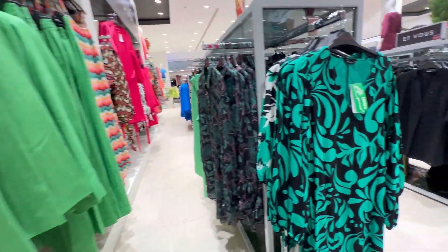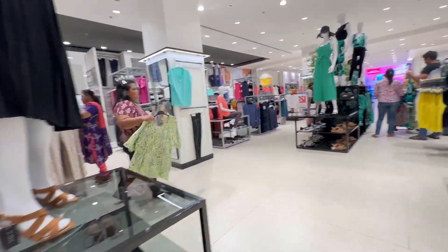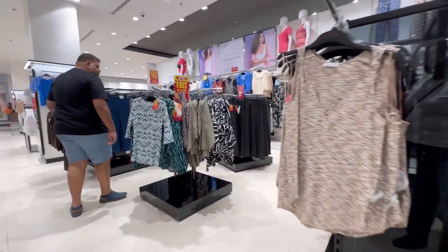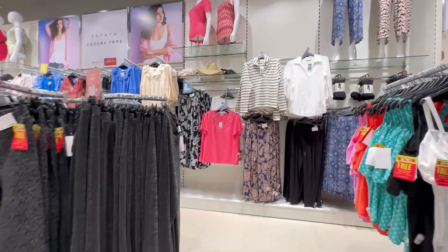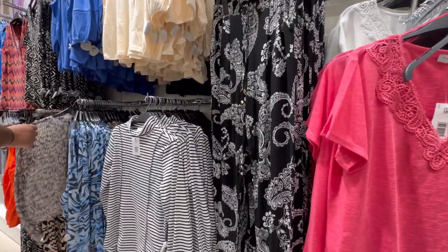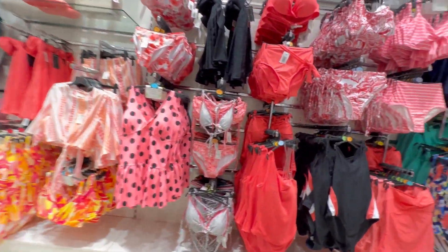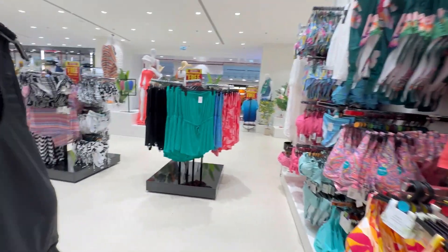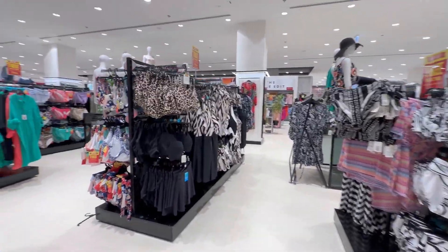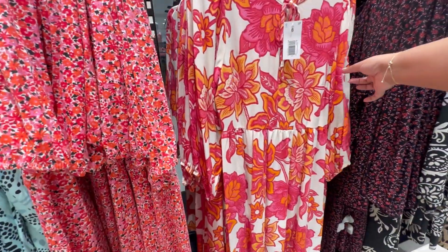I was checking the clothing section and there is also a home section where you get some amazing items — it is really really beautiful, so you can check that out too. Kunal was also helping me find some amazing pieces of clothing. There was a very good swimwear collection for this summer and it was absolutely beautiful.